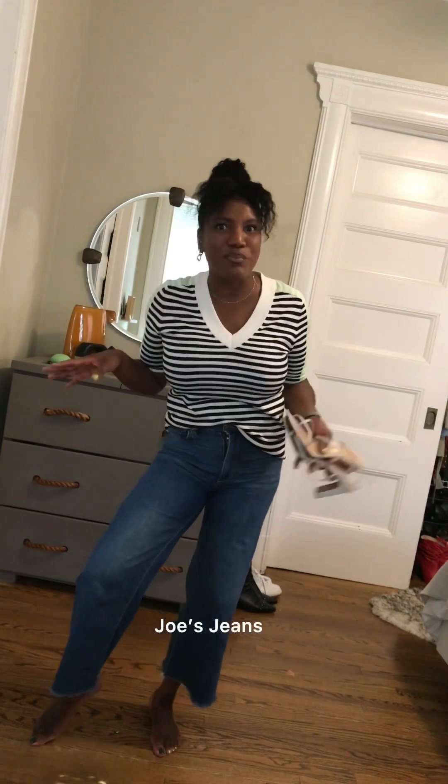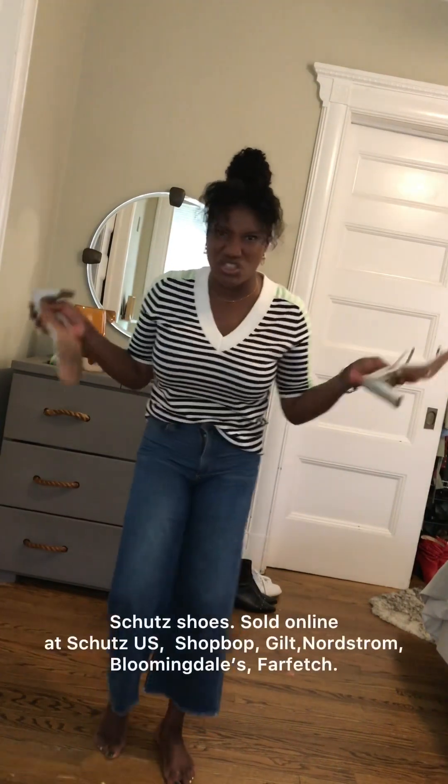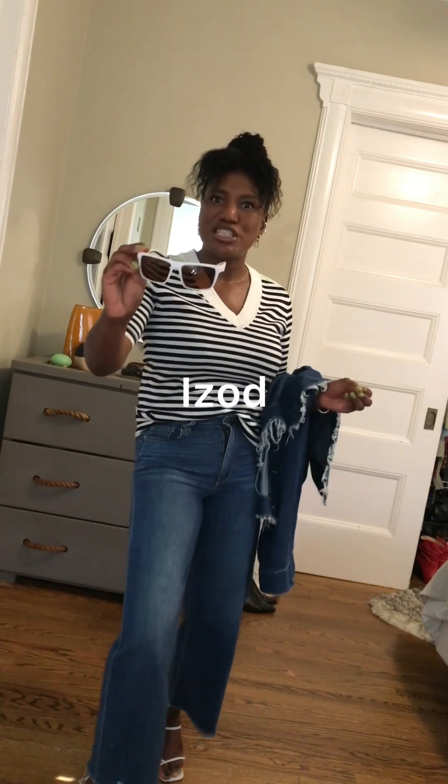Now let me show you something else. These Joe's Jeans are cropped and they're my favorite pair for everyday wear — so funky. I'm going to put on these white Shuts sandals to keep it fun, cute, but also fall-appropriate. And I love these Izad sunnies — I think it's pronounced Izad — they're menswear sunnies that I got for a really good price because I needed some white sunnies, and these fit the bill.